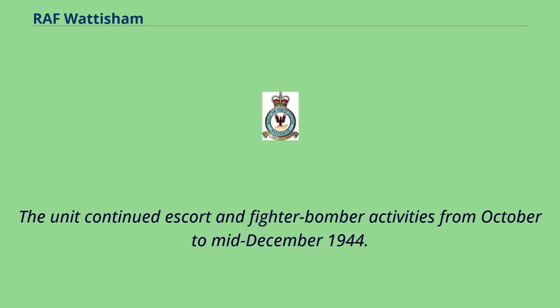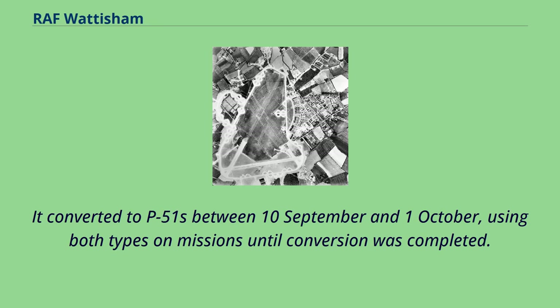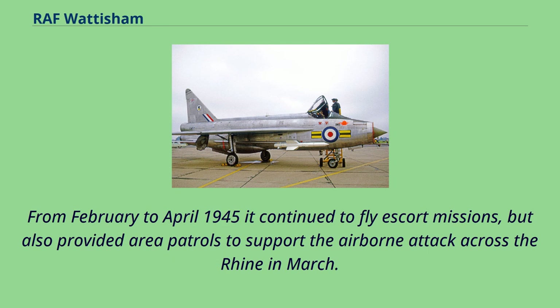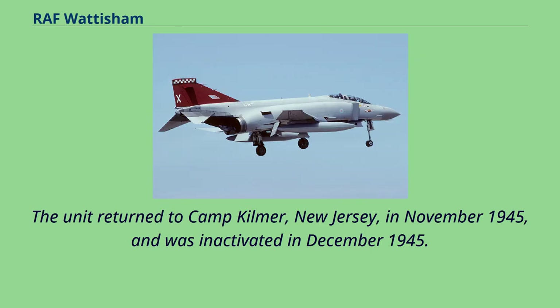The unit continued escort and fighter-bomber activities from October to mid-December 1944. It converted to P-51s between 10 September and 1 October, using both types on missions until conversion was completed. The group participated in the Battle of the Bulge by escorting bombers to and from targets in the battle area and by strafing transportation targets while on escort duty. From February to April 1945 it continued to fly escort missions, but also provided area patrols to support the airborne attack across the Rhine in March. The unit returned to Camp Kilmer, New Jersey, in November 1945, and was inactivated in December 1945.